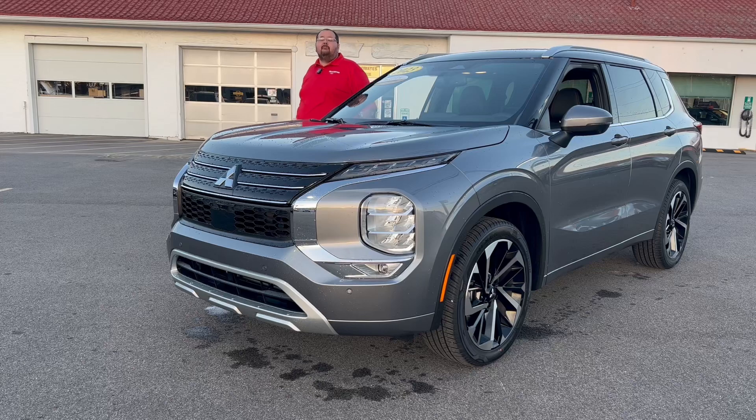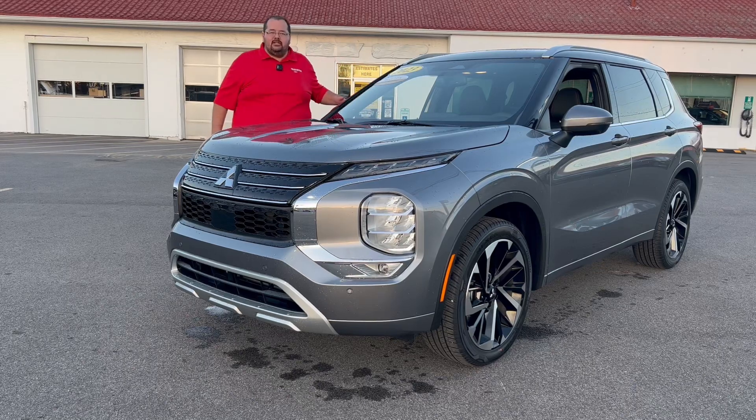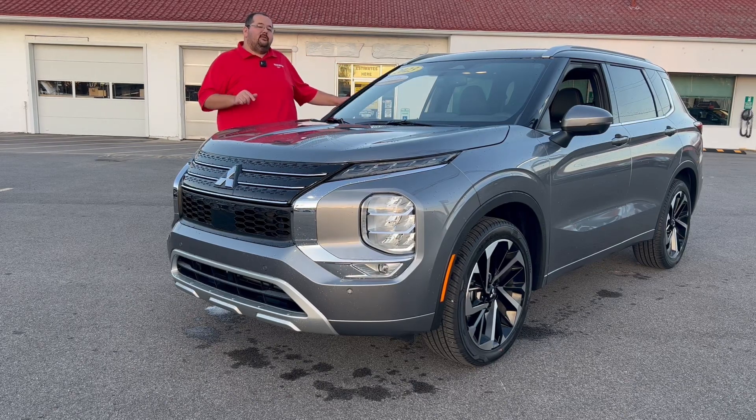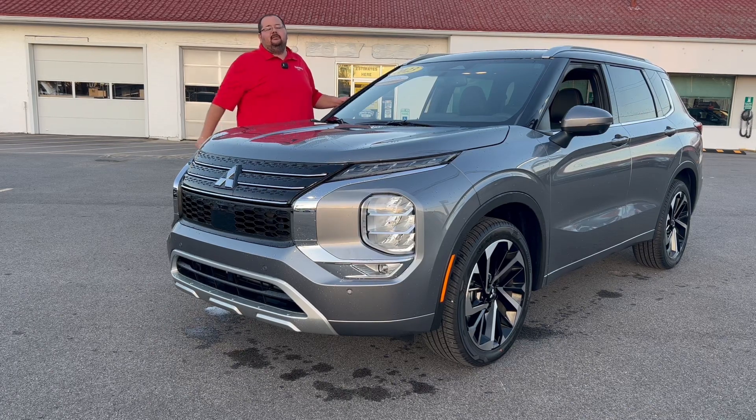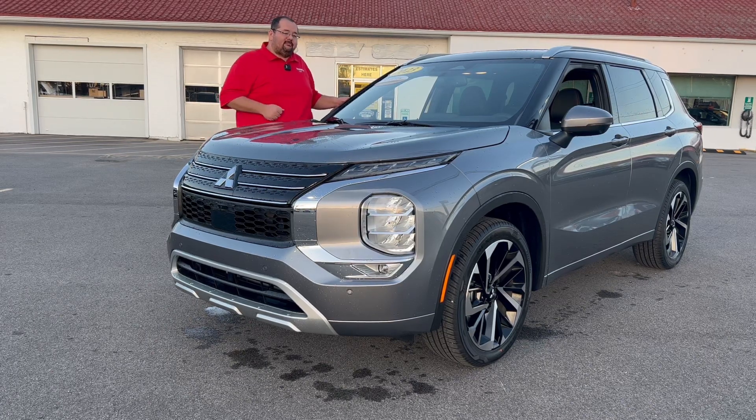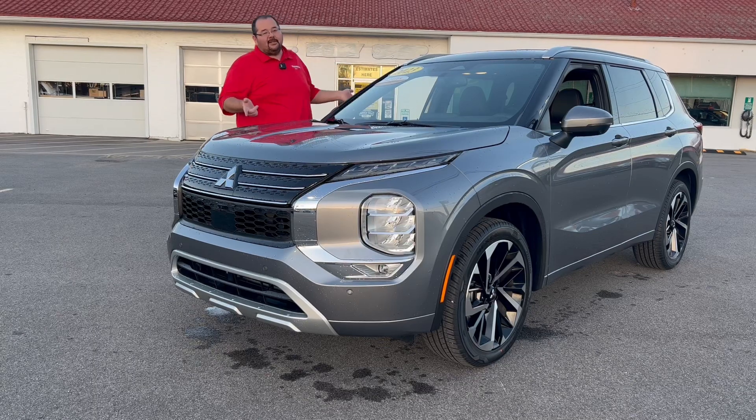Hey everyone, John Cora here, marketing director for McClinton Mitsubishi. We're looking at a brand new 2023 Mitsubishi Outlander SEL. Do you know why this one's so special? No, it's not because it's wet.